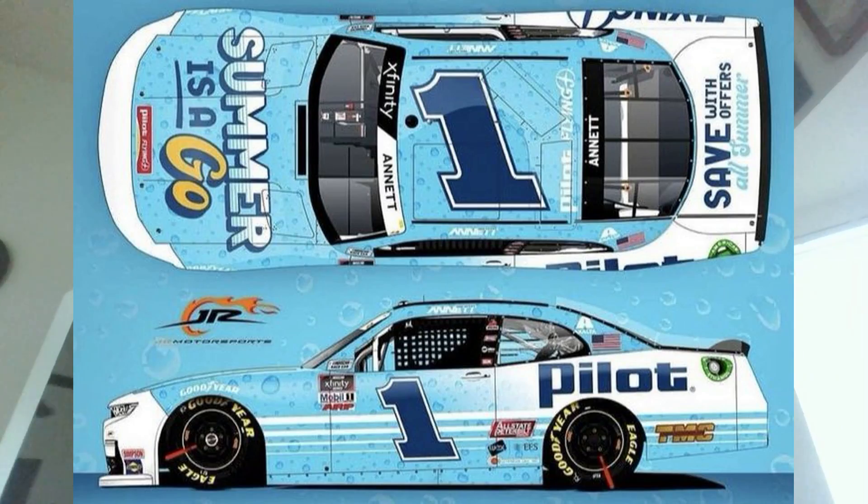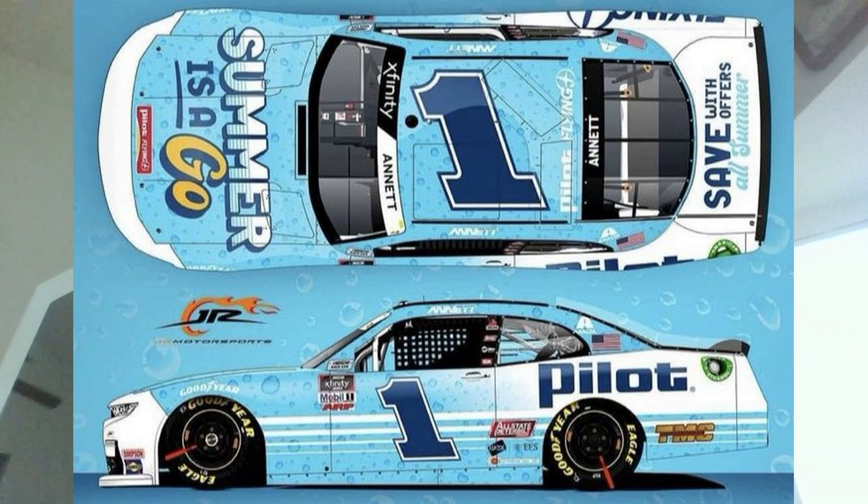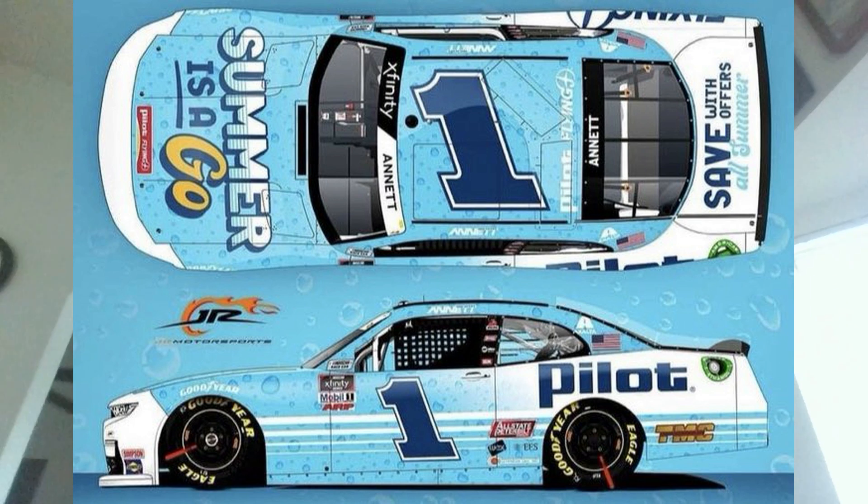The next paint scheme is Michael Ness's 2020 Pilot Summer is a Go scheme that we're going to see this weekend at Mid-Ohio. This paint scheme was teased a couple weeks ago on Reddit. I really like it a lot. You get the black number that Michael Ness normally drives, but you also get a lot of blue on the car, which gives it those summer colors and feel. I think they did a very good job on it.